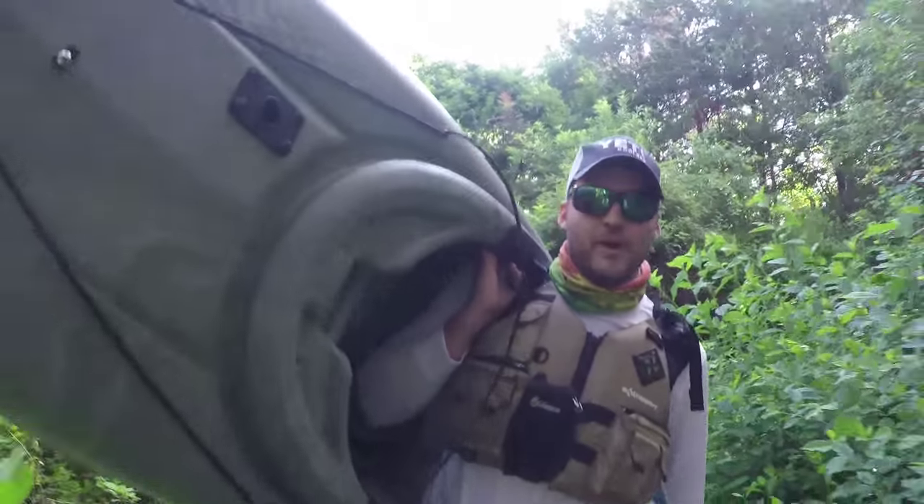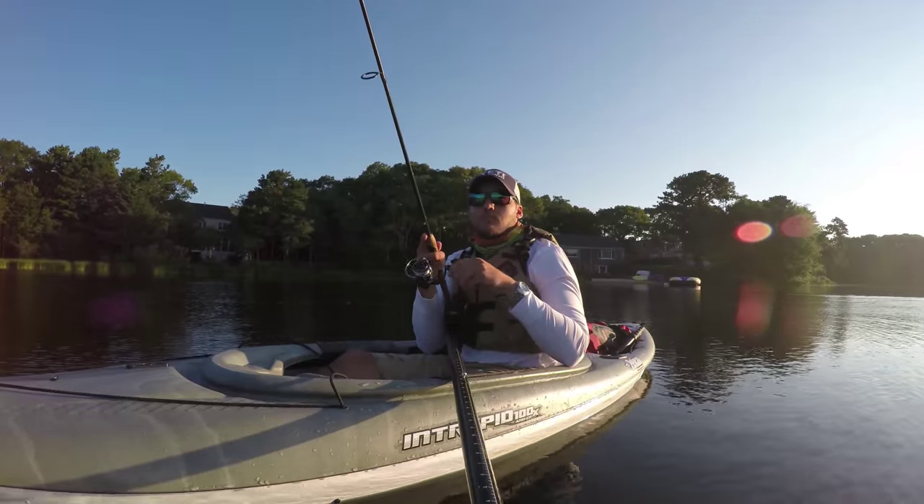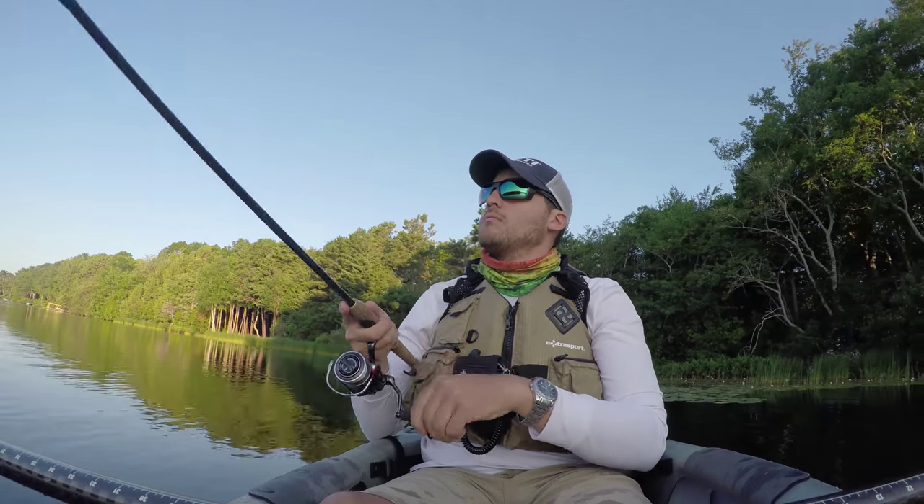Using these tips will let you jump from pond to pond with a lightweight sit-inside and let you access untouched waters full of largemouth bass.